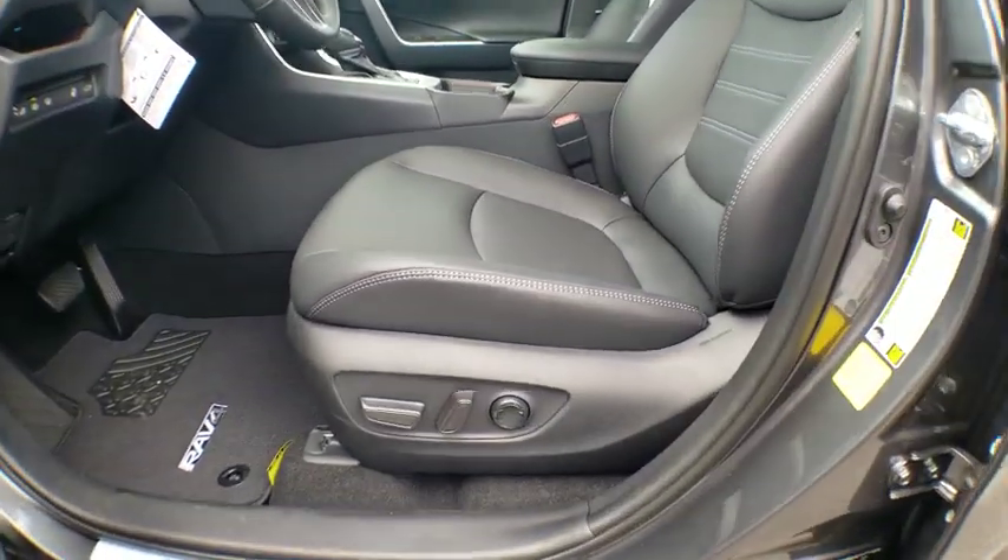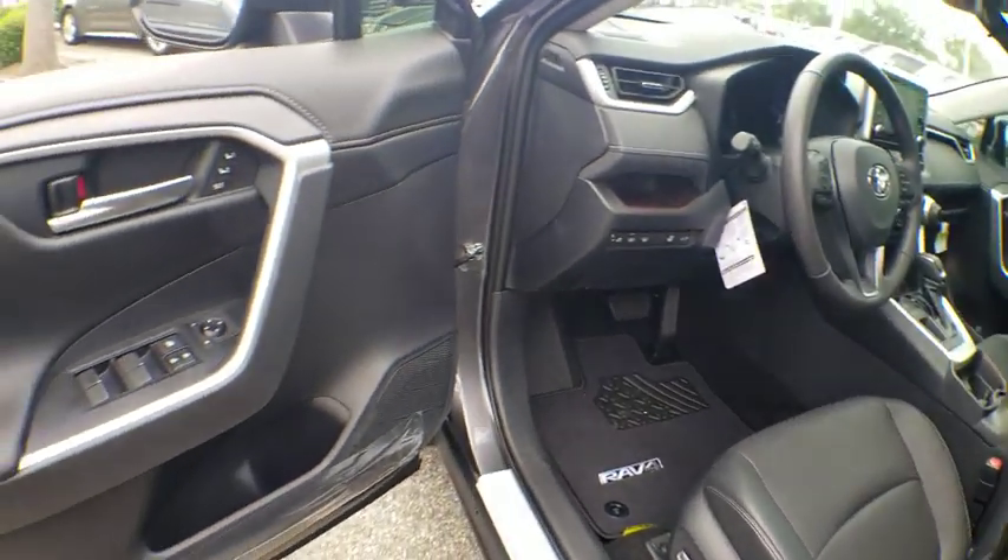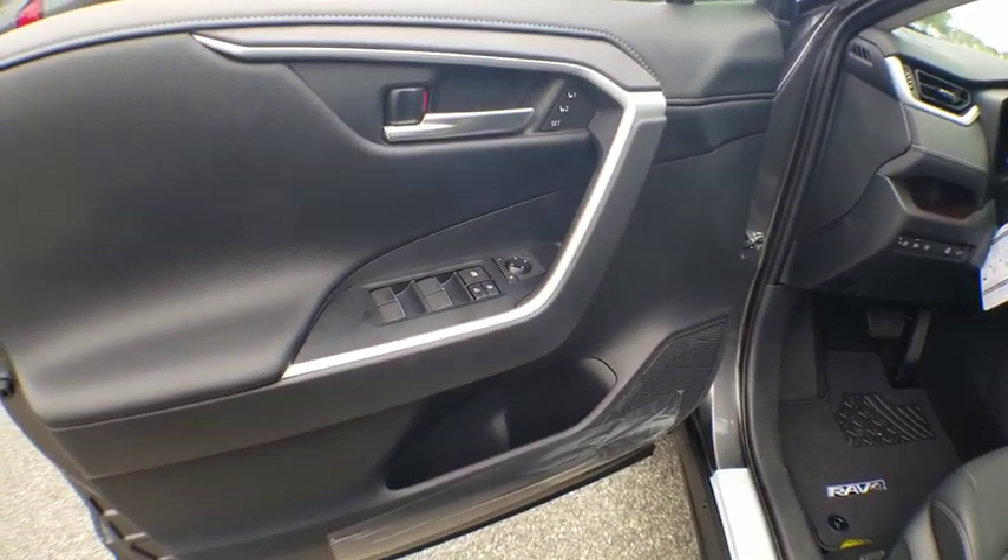Here are some of this vehicle's great options: power liftgate, traction control, navigation system, dual airbags, alloy wheels, and power steering.